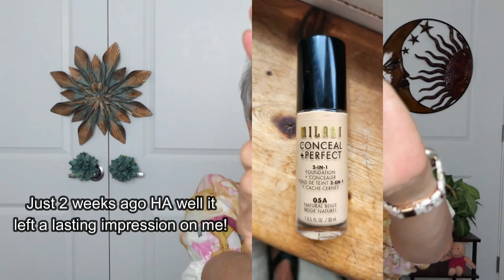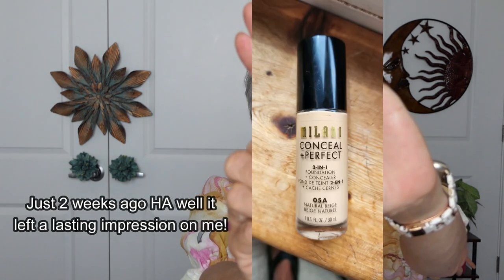For makeup last month, Milani. This Milani makeup is amazing — how it goes on, and it's hydrating. It's a concealer as well. That's what I have on today.